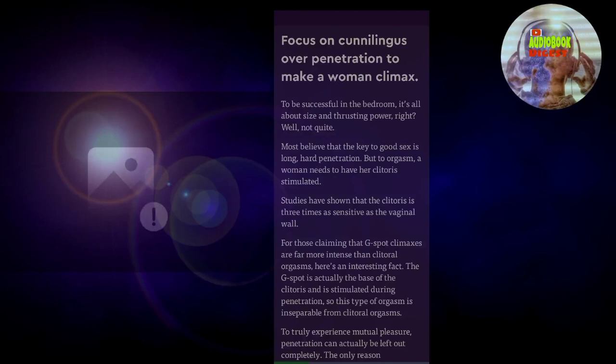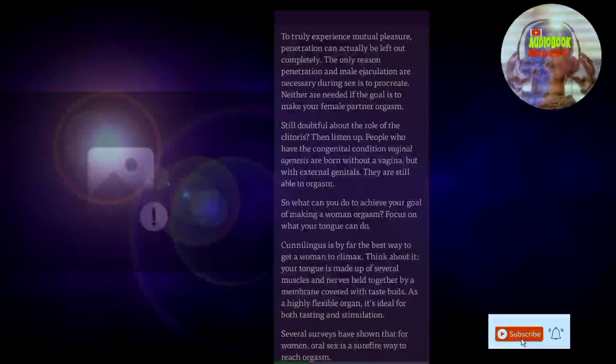Studies have shown that the clitoris is three times as sensitive as the vaginal wall. For those claiming that G-spot climaxes are far more intense than clitoral orgasms, here's an interesting fact: the G-spot is actually the base of the clitoris and is stimulated during penetration, so this type of orgasm is inseparable from clitoral orgasms. To truly experience mutual pleasure, penetration can actually be left out completely. The only reason penetration and male ejaculation are necessary during sex is to procreate — neither are needed if the goal is to make your female partner orgasm.